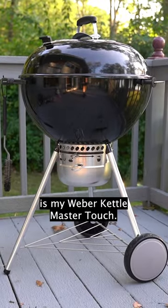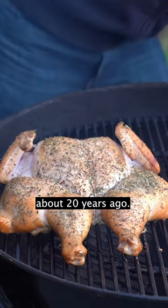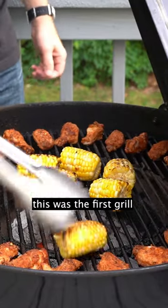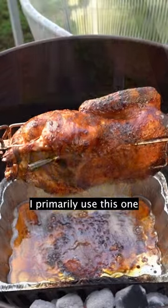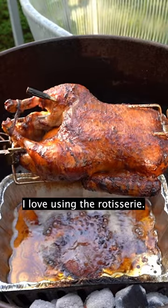The next grill I want to talk about is my Weber Kettle Master Touch. I started on a Weber Kettle about 20 years ago, and when we first got to the cottage, this was the first grill that I picked up. I primarily use this one now with the rotisserie ring — I love using the rotisserie.